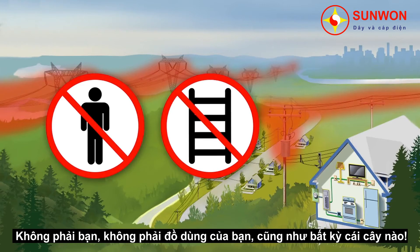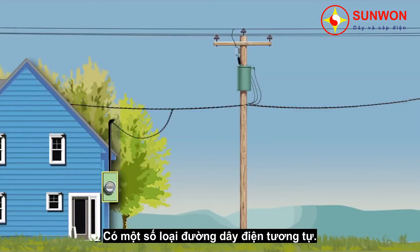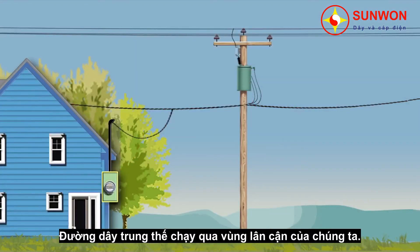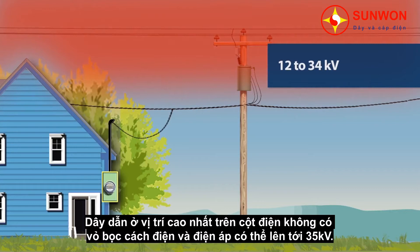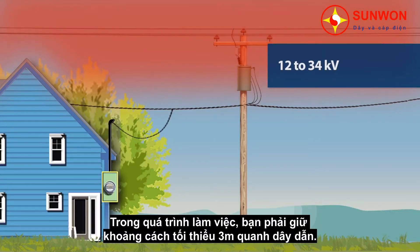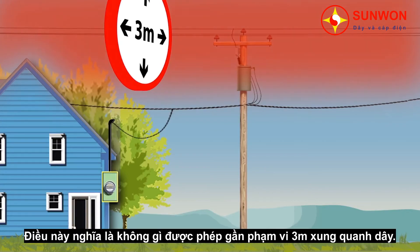Not you, not your tools, not any part of a tree during pruning or felling work. There are several types of power lines. Distribution lines run through our neighborhoods. The wires at the top of their poles do not have an insulating sheath and their voltage can reach 34,000 volts. During work, a minimum clearance of 3 meters must be kept around these wires. That means nothing can come within 3 meters of these lines.